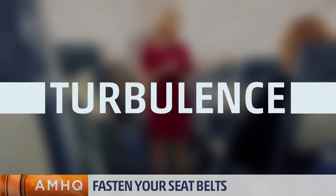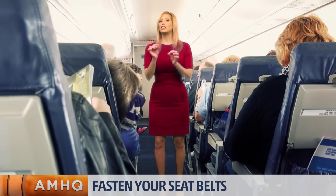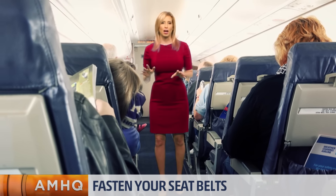Fasten your seatbelts. No, really. Even if the captain has turned off that sign, you can hit serious turbulence at any given time.